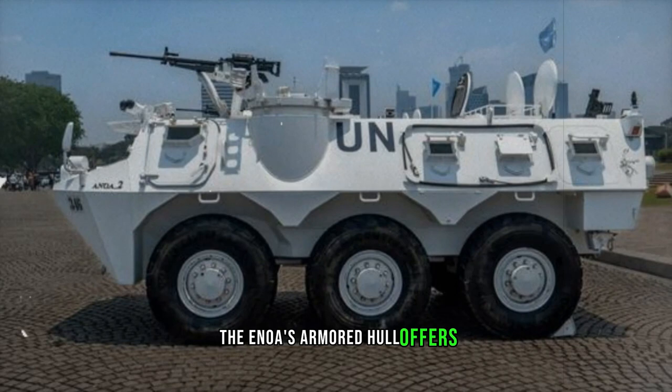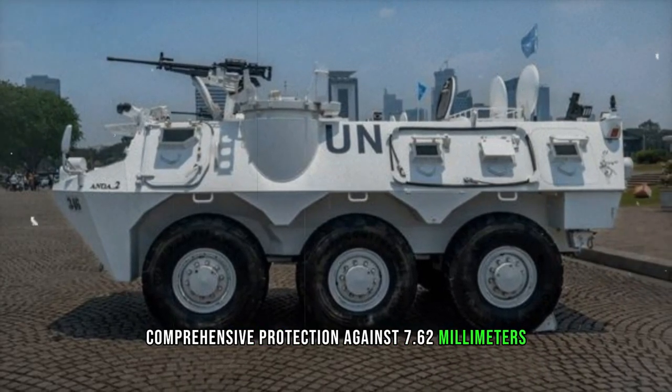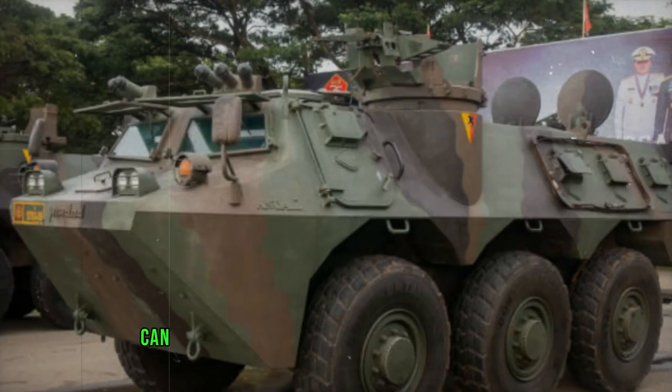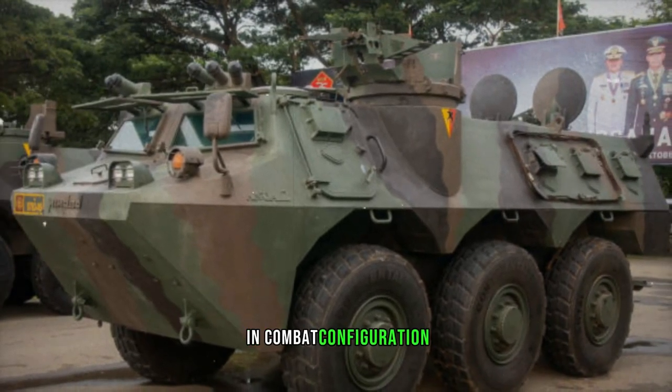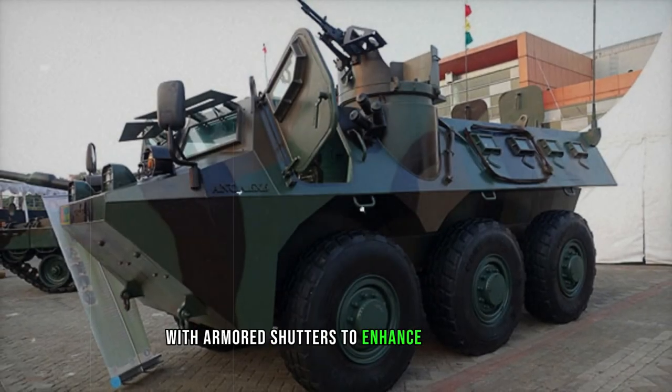The ANOA's armoured hull offers comprehensive protection against 7.62mm armor-piercing rounds, while its floor can withstand the blast from an 8kg anti-tank mine. In combat configuration, the front windscreens are shielded with armored shutters to enhance protection.